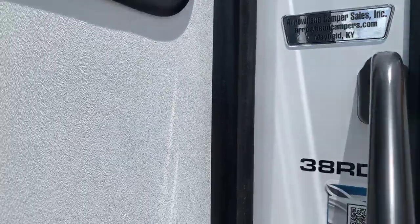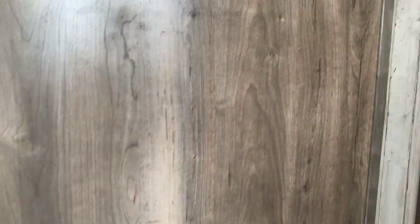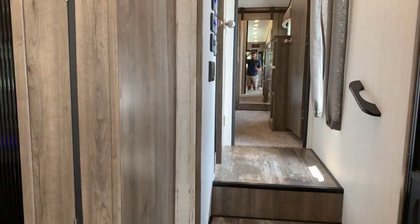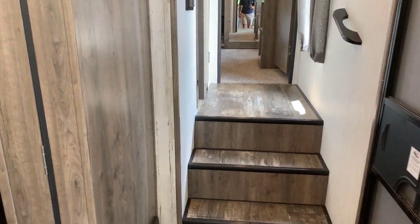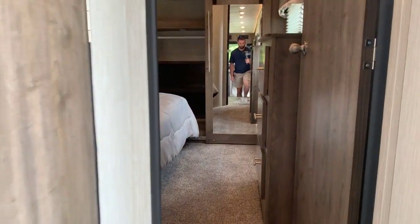We're going to go inside. I'm going to go to the front first — the front master bedroom and the bathroom as well — and then we'll work our way back. When you come in, pretty typical steps to our right here. You can see your switches to the left as well as the bathroom door.